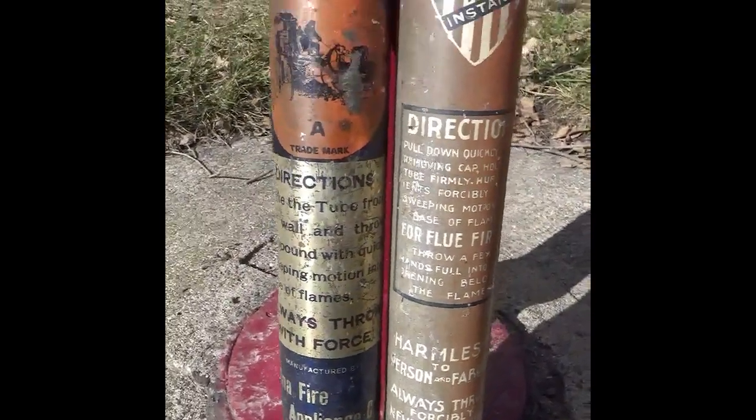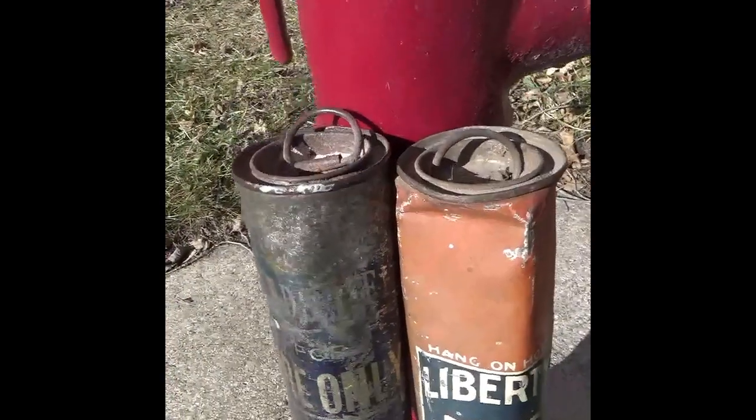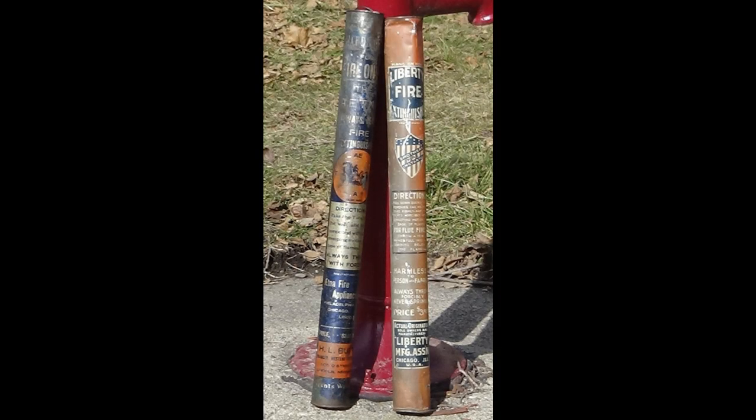I would assume this one was made in Lincoln because the bottom says H.L. Burt, Manager, Western Territory, Lincoln, Nebraska. I like how the bottom also says 'Agents Wanted.' The other is a Liberty Fire Extinguisher made by Liberty Manufacturing in Chicago, Illinois.